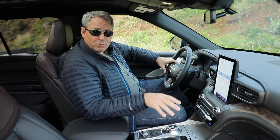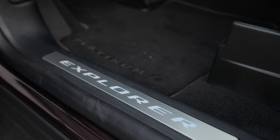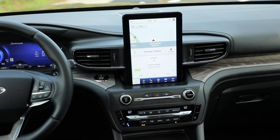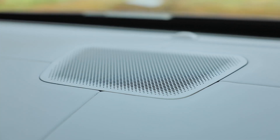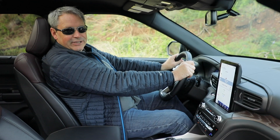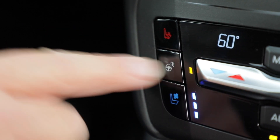Inside, Platinum trim equips the Explorer with premium leather, upgraded floor mats, and illuminated door sill trim plates. My test vehicle has the optional premium technology package, which includes a 10.1-inch portrait-style infotainment system display, a 14-speaker premium sound system from Bang & Olufsen, and upgraded front seats complete with a massage function. Massaging seats — I never get tired of them. These are both heated and ventilated too, and there's a heated steering wheel.